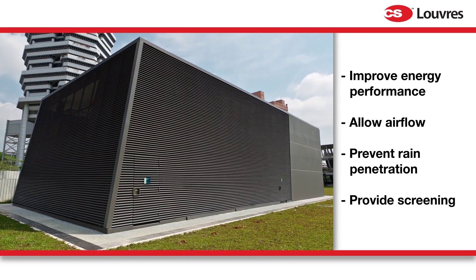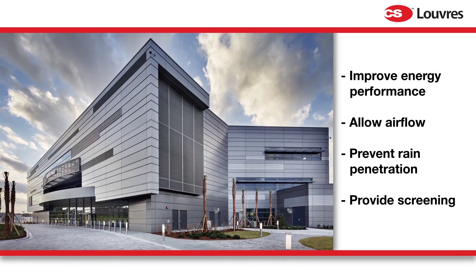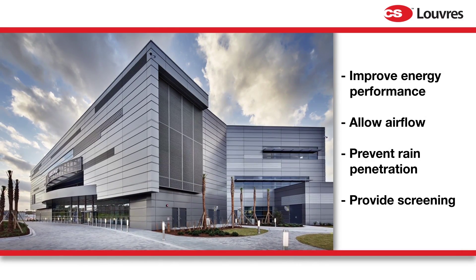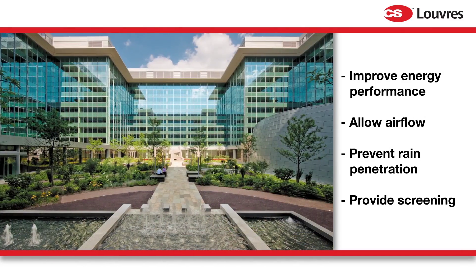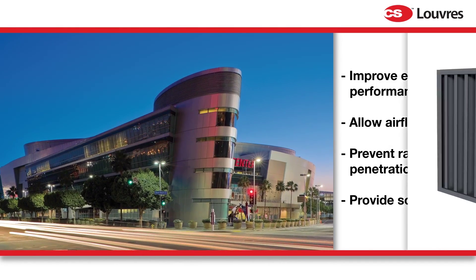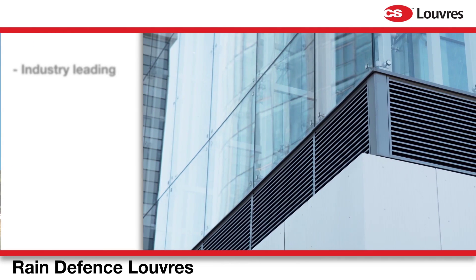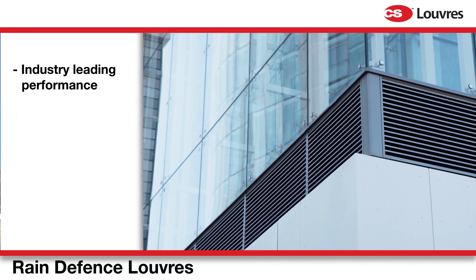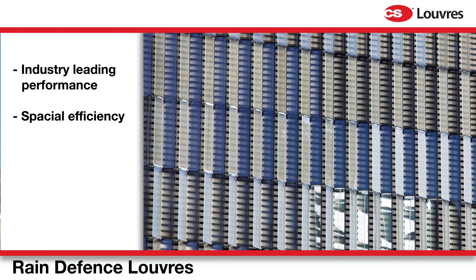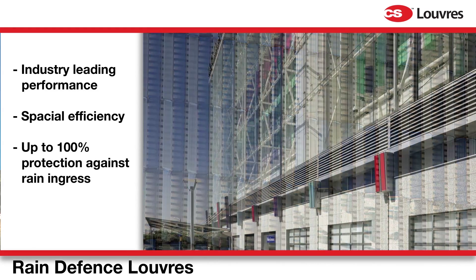The CS louvers range meets all these needs, delivering both the performance your building requires and the look you desire. If you're looking for full weather protection, our rain defense models are designed to deliver industry-leading performance and spatial efficiency. They offer up to 100% protection against water ingress while still allowing good airflow.